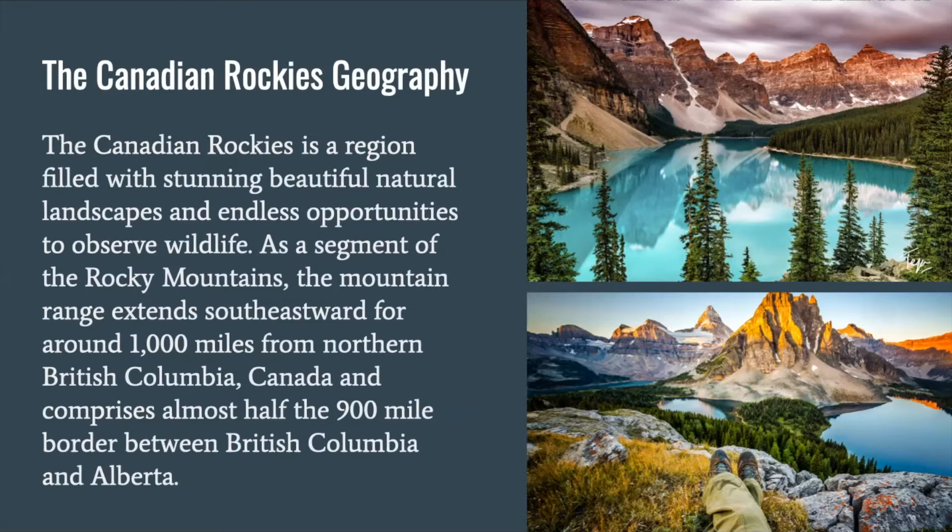The Canadian Rockies Geography. The Canadian Rockies is a region filled with stunning, beautiful natural landscapes and endless opportunities to observe wildlife. As a segment of the Rocky Mountains, the mountain range extends southeastward for around 1,000 miles from northern British Columbia, Canada, and comprises almost half the 900-mile border between British Columbia and Alberta.